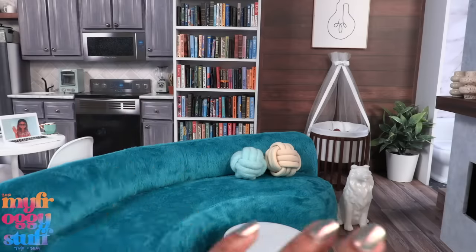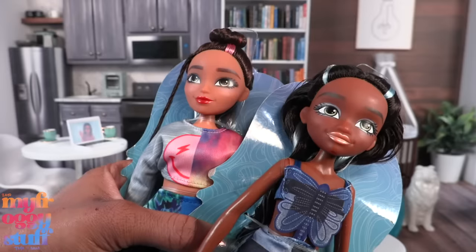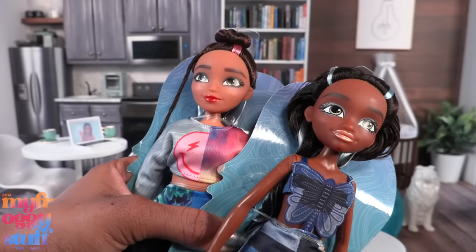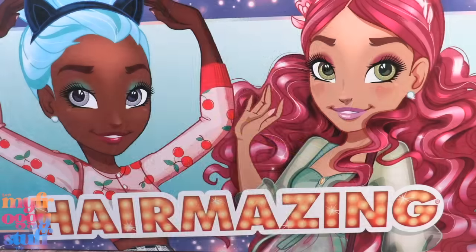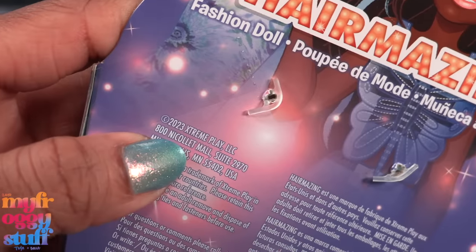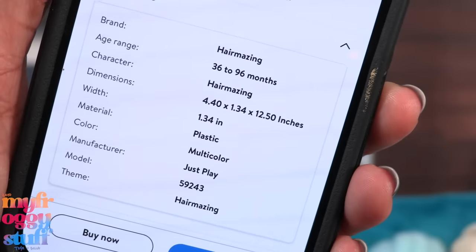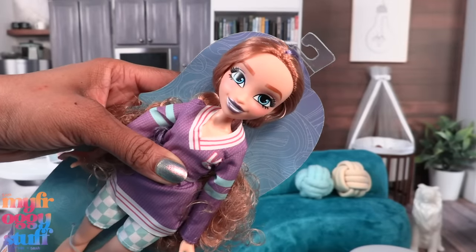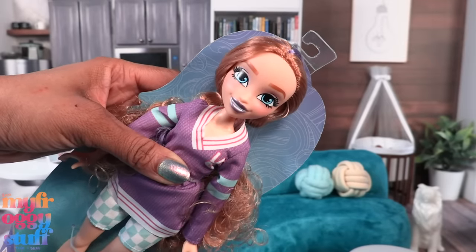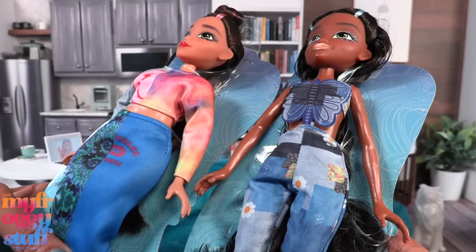Like these Hair Amazing dolls — these are wallet-friendly dolls I got from Walmart for $4.97. They totally give us Hairdorables Hair Amazing vibes. On the packaging it says they are by Extreme Play LLC, and on the Walmart app it says the manufacturer is Just Play. We've taken a look at some of the swimsuit dolls before and found that some items can fit a Barbie, so as requested it's time for a "does the fit fit."